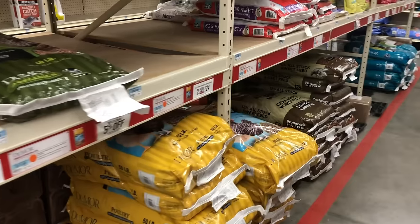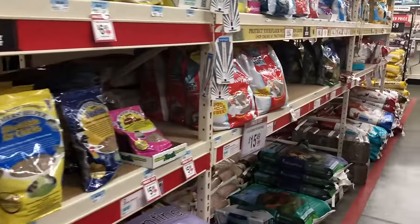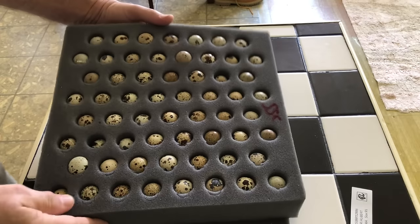Hopefully in this video we can cover most of that and give you a good idea of how to get started and where to look as far as buying the equipment that you need — the incubators, the feeders and waterers — and also where to get your chicks or your hatching eggs from.